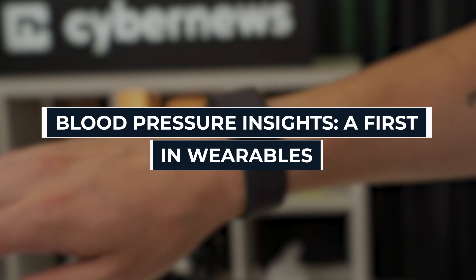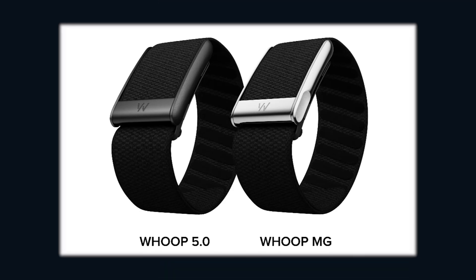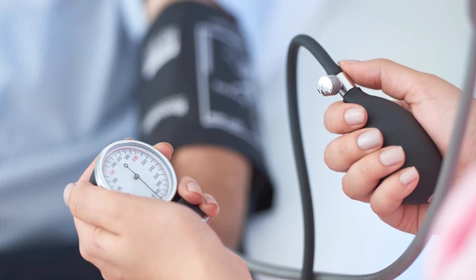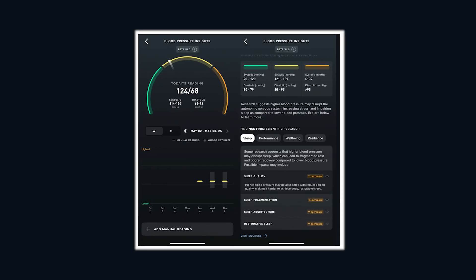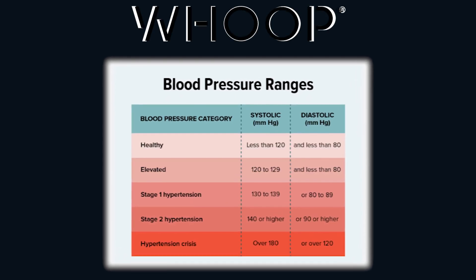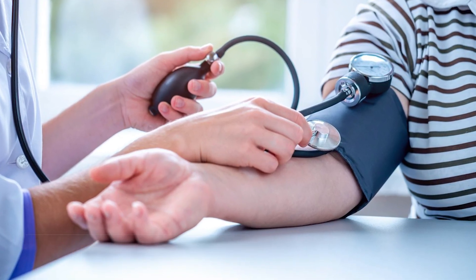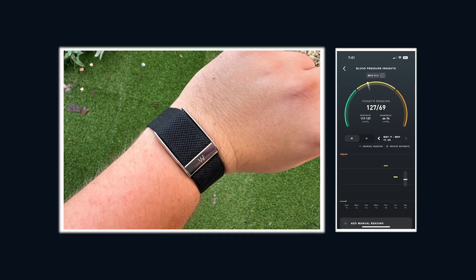Blood pressure insights — a first in wearables. WHOOP MG also delivers blood pressure insights, and this is where it separates itself from WHOOP 5.0 completely. High blood pressure is called the silent killer for a reason — most people don't even know they have it until it's too late. WHOOP MG gives you daily blood pressure estimates straight from your wrist. The feature is in beta, and you still need to calibrate it with a traditional blood pressure monitor, but once it's set up, WHOOP MG shows you your systolic and diastolic ranges every single morning. That means no more guessing if your stress, diet, or lack of sleep is pushing your blood pressure into dangerous zones — and it's exclusive to MG.